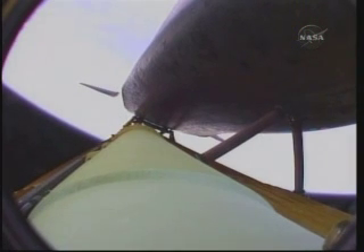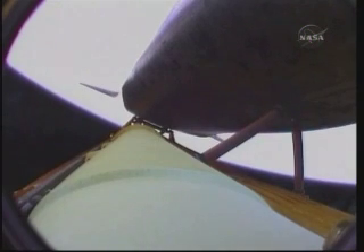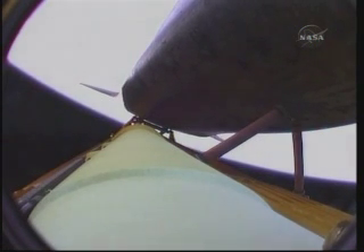Auxiliary power units still in great shape, as are the fuel cells. Atlantis is traveling 3,700 miles per hour, 47 miles downrange from the Kennedy Space Center, now 88 miles in altitude. Atlantis is traveling 6,000 miles per hour, 180 miles from the Kennedy Space Center, at an altitude of 62 miles. This view from a camera on the external tank looking down the length of the orbiter as Atlantis heads into orbit on its 32nd voyage into space.